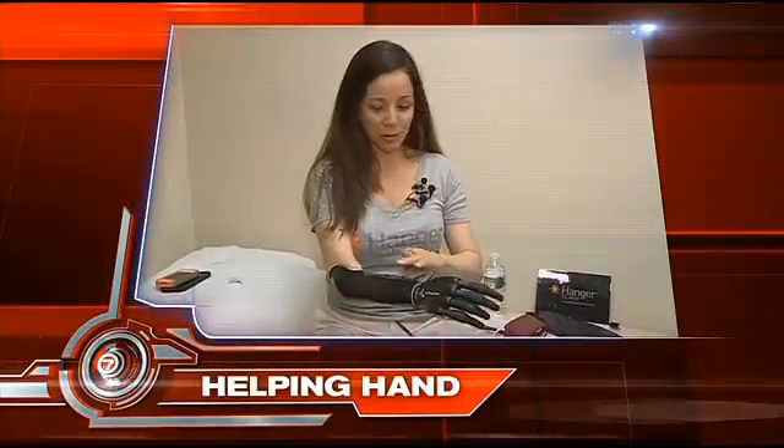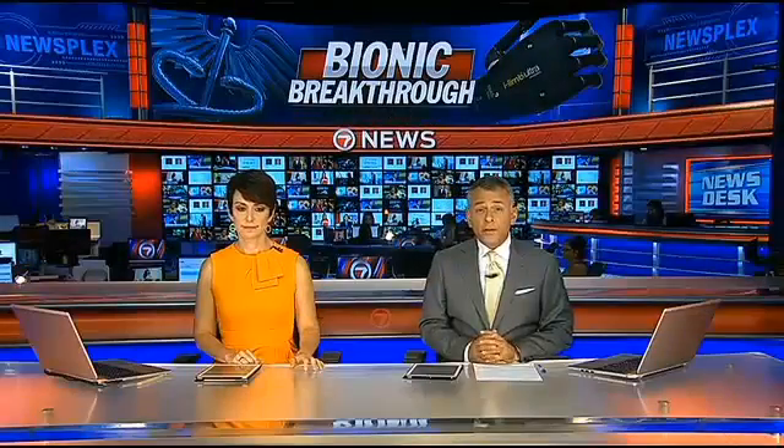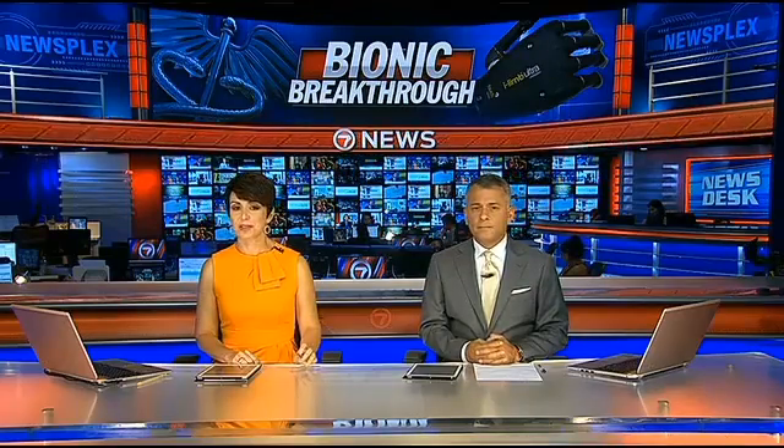Fitted for a first — a South Florida amputee is getting a helping hand. She's the first woman to receive this smart piece of technology. She's been missing part of her arm since birth, and today she received a real life-changer. This is Vanessa Medina with the bionic breakthrough.